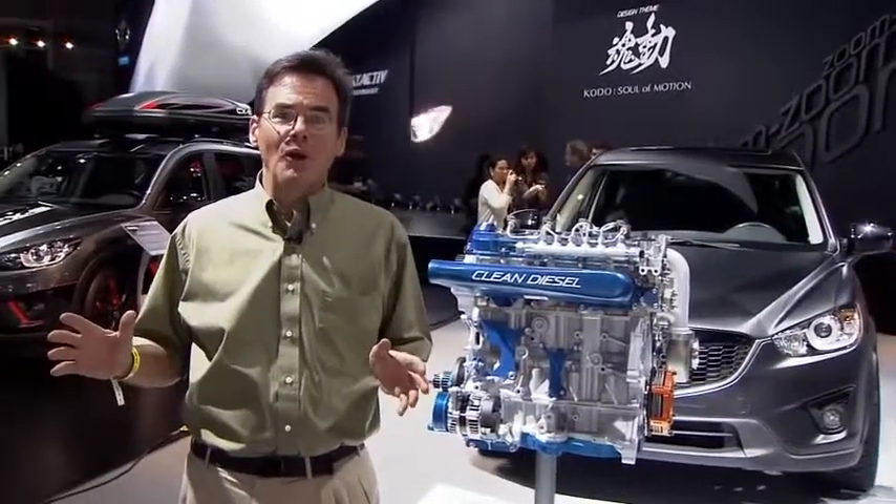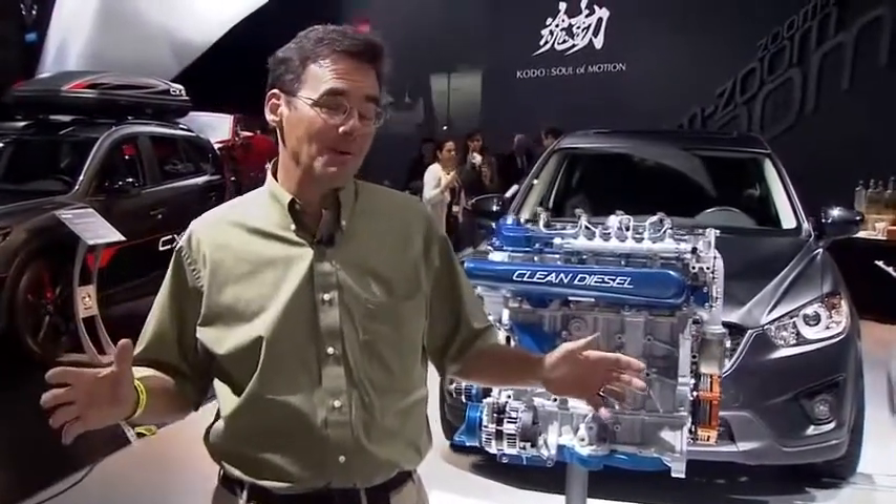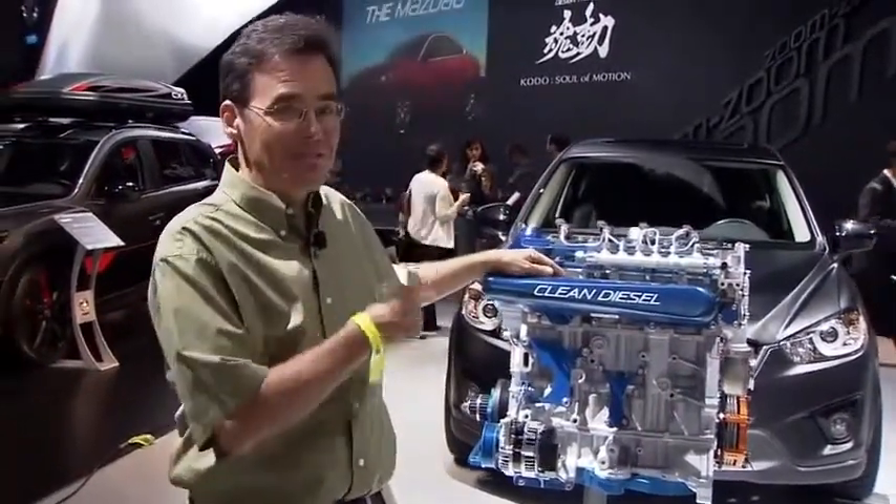All right, now that Derek's explaining a little bit about the car, let's talk power. And we're not going to just talk about the power of the regular engine — we're going to get right into the racing version.